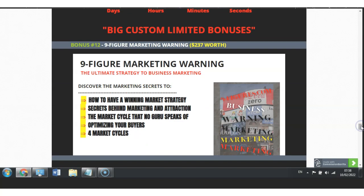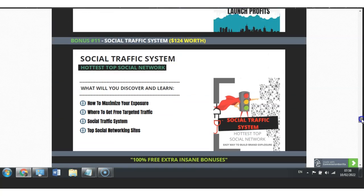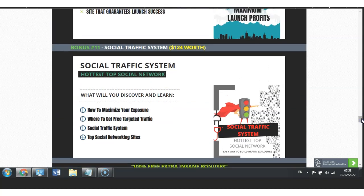I have also included the Nine Figure Marketing Warning, which is worth $237. Within here you will discover the marketing secrets to having a winning marketing strategy, secrets behind marketing and attraction, the market cycle that no guru speaks of, optimizing your buyers, and four market cycles. I also have included the Social Traffic System — the hottest top social network — which is worth $124. What you will discover and learn here is how to optimize and maximize your exposure, where to get free targeted traffic, and social traffic system top social networking sites.